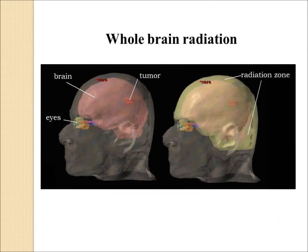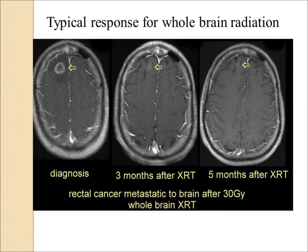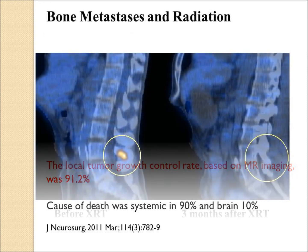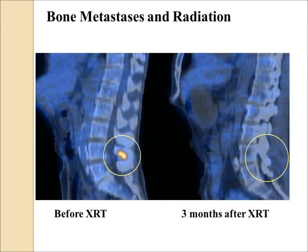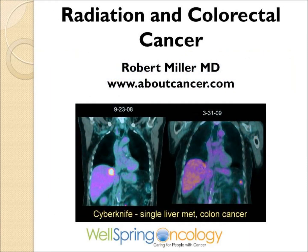Radiation is effective for brain metastases, commonly using whole-brain radiation. In a typical patient with rectal cancer spread to the brain, the lesion faded away over several months. Radiosurgery is ideal for brain metastases from colorectal cancer — in one study there was a 91 percent local control rate using radiosurgery on the brain. Radiation is also good for bone metastases and other areas of spread. All the details can be found on the website at aboutcancer.com.